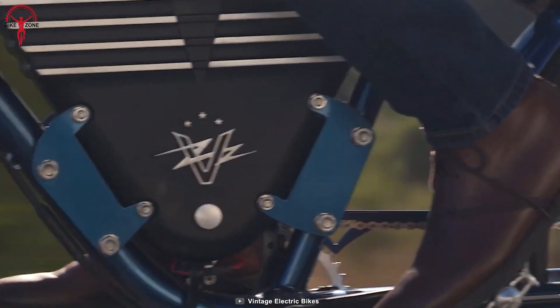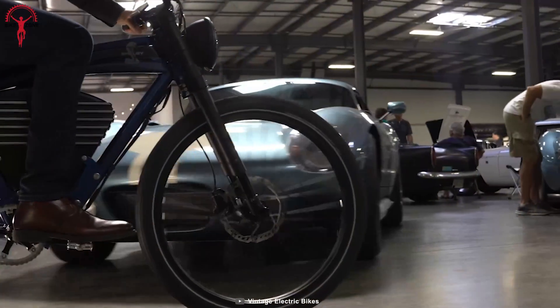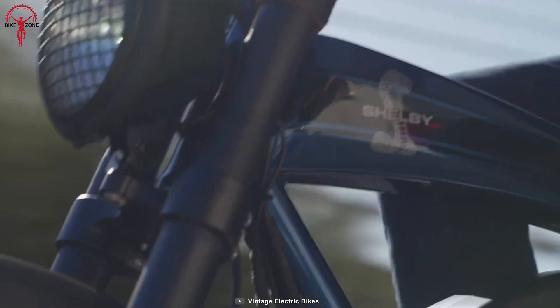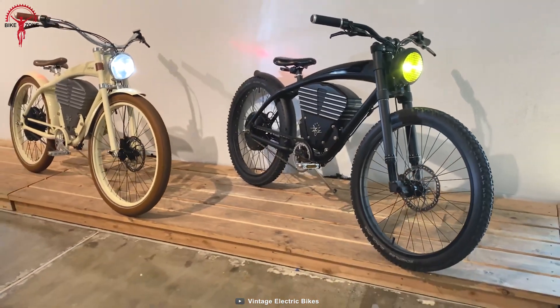We all love a blast from the past, and the Vintage Shelby is a bike that borrows its look from the past with its Harley-inspired design. But it combines all the advanced features to take on the modern busy streets. The Vintage Shelby comes in a distinctive, eye-catching blue color for a bold road presence.